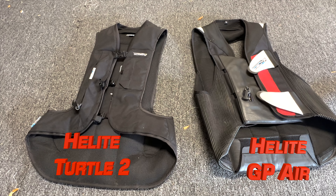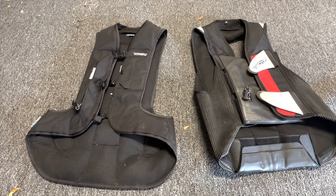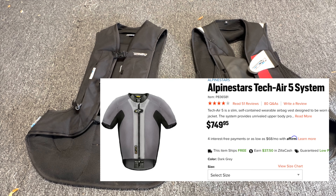These are two airbag vests by Helite. They offer a whole bunch of different products, and what's really cool — the main reason you get one of these vests — is the quality, the rating, and the way that the CO2 cartridge works. Each manufacturer does their own sort of method for airbag vests.